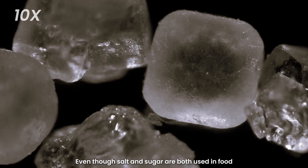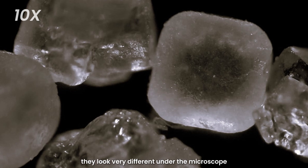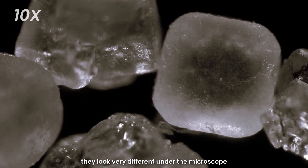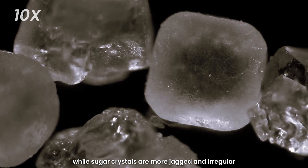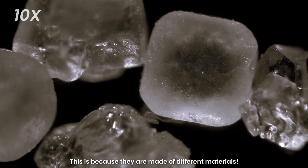Even though salt and sugar are both used in food, they look very different under the microscope. Salt crystals are like tiny cubes, while sugar crystals are more jagged and irregular. This is because they are made of different materials.